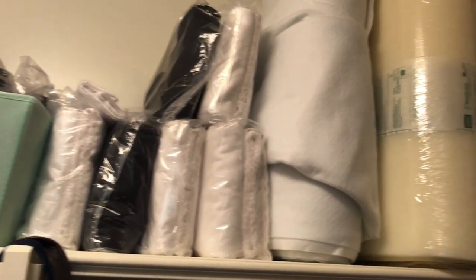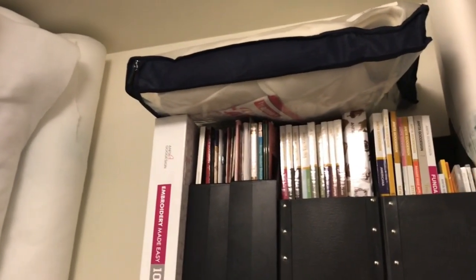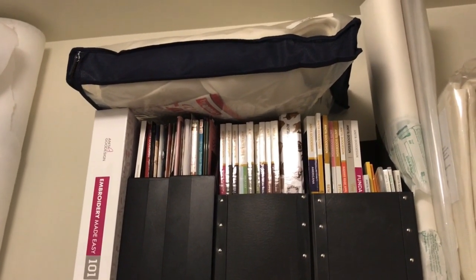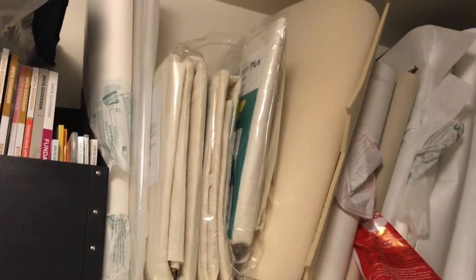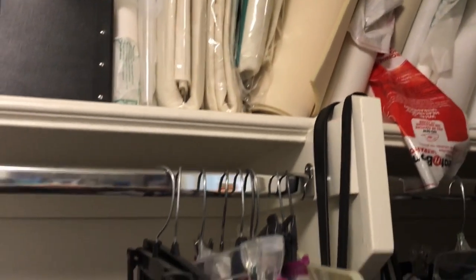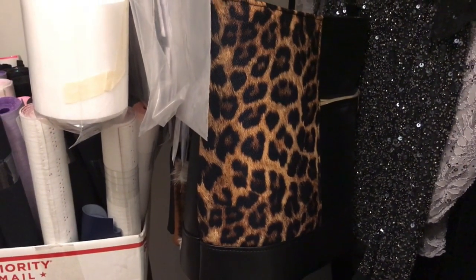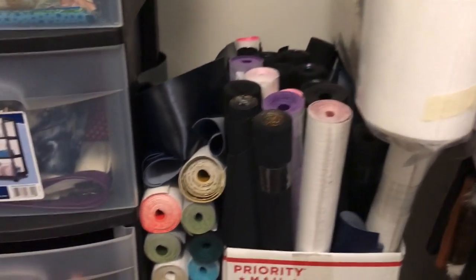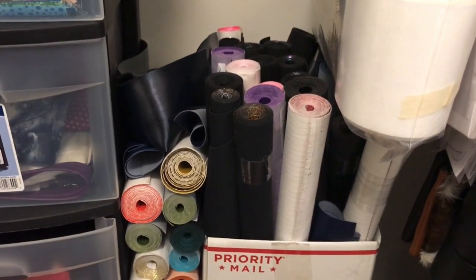Up here we have all kinds of different interfacings, stabilizers, zippers, woven fuse. I stocked up — foam fleece, Soft and Stable, I like that stuff. All of my embroidery files, well half of them. Décor Bond heavy and Décor Bond light, Bosal, all kinds of interfacings and stabilizers. And there's my beautiful Bonnie Bucket Bag and my fancy clothes that I'll probably never wear. We have quite a selection of my embroidery vinyl — I think I have a problem, but it's a good problem, right?